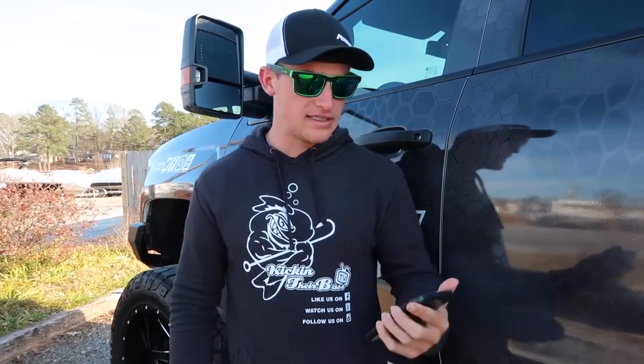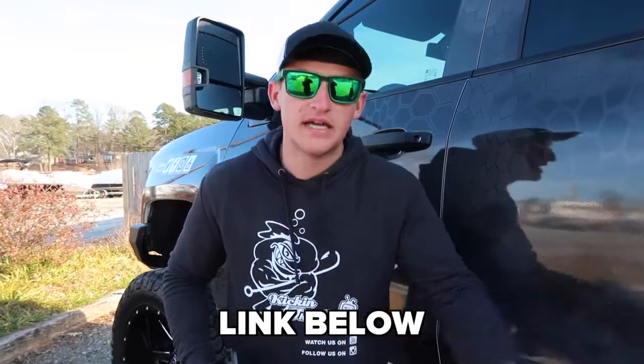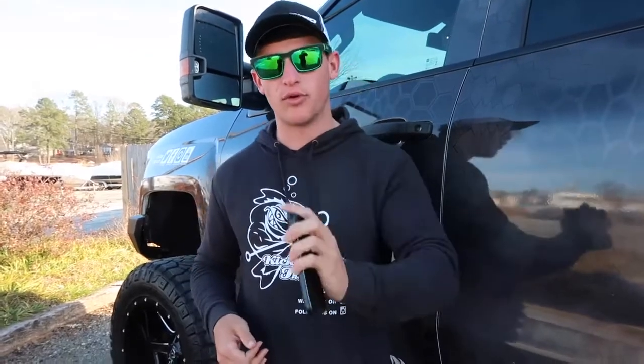But one thing — if you guys haven't checked out the clothing website or my new website, at least go check it out and give me some feedback. We got all the American flag tees, the KTB corner drip hoodies — you guys need to go check them out. I'd really appreciate it if you guys were supporting the Kickin' the Bass TV nation.